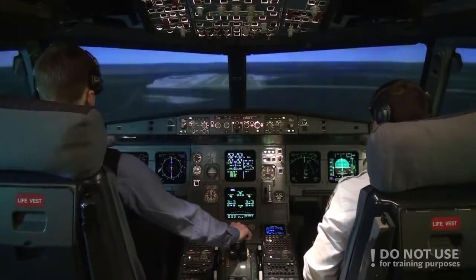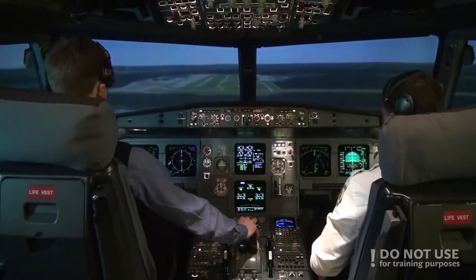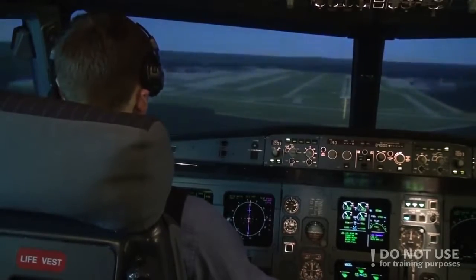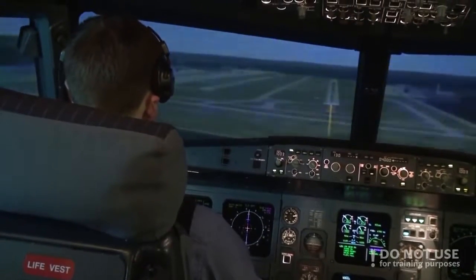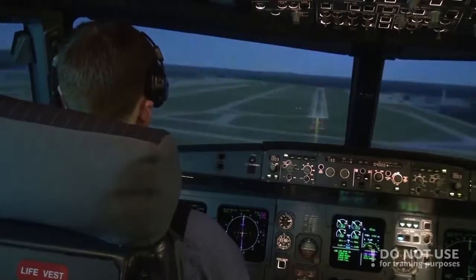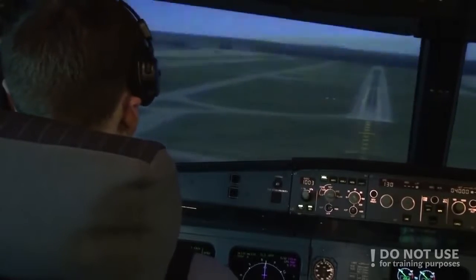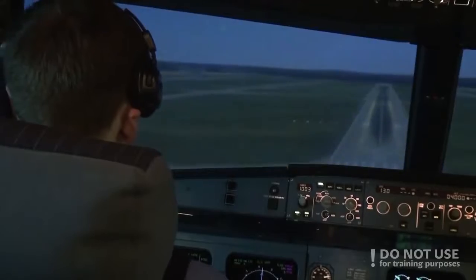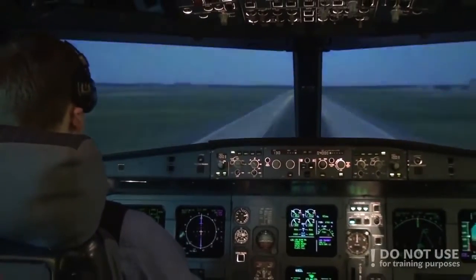1,000. Stabilized? True. 500. Check. 400. 100 above. Sure. Minimums. Landing. 100. 50. 40. 30. 20. Retard.